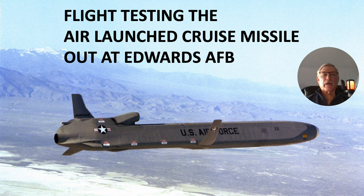Hi there, my name is Ron Rogers and this presentation is titled 'Flight Testing the Air Launched Cruise Missile, ALCM, out at Edwards Air Force Base.' The ALCM was developed in the 70s and we got tasked with the test mission out at Edwards in the late 70s to do a number of items related to testing this vehicle.